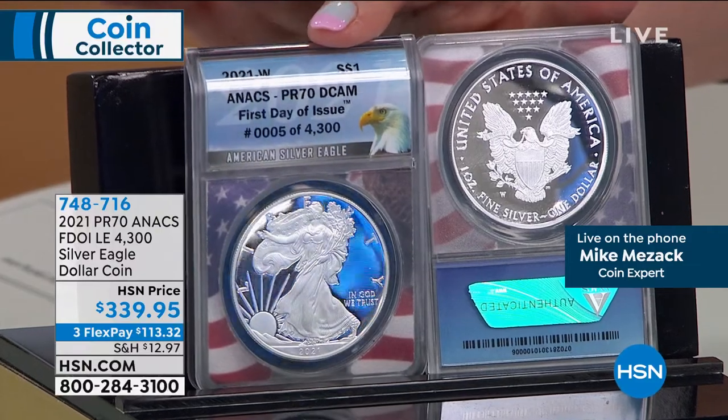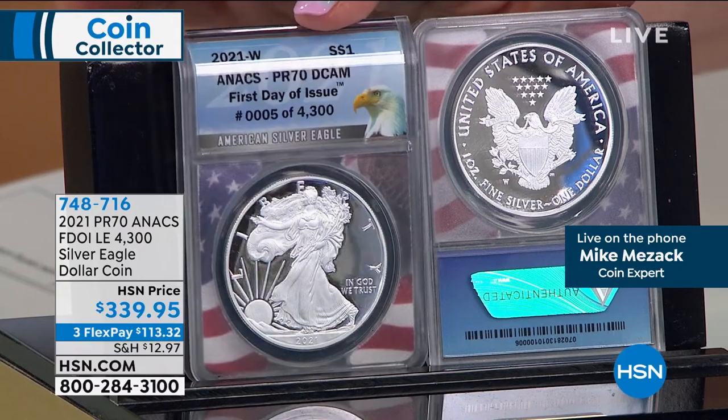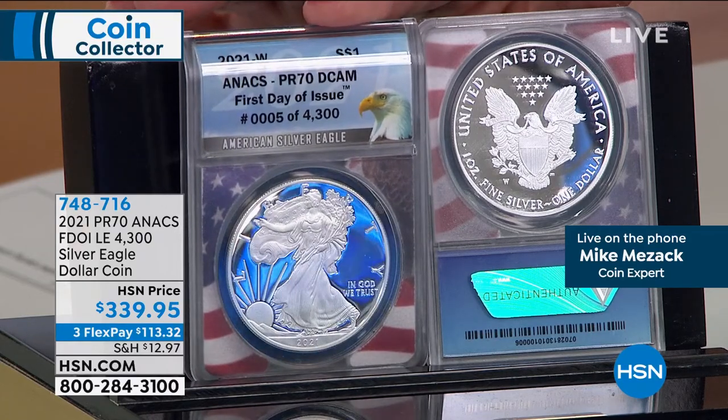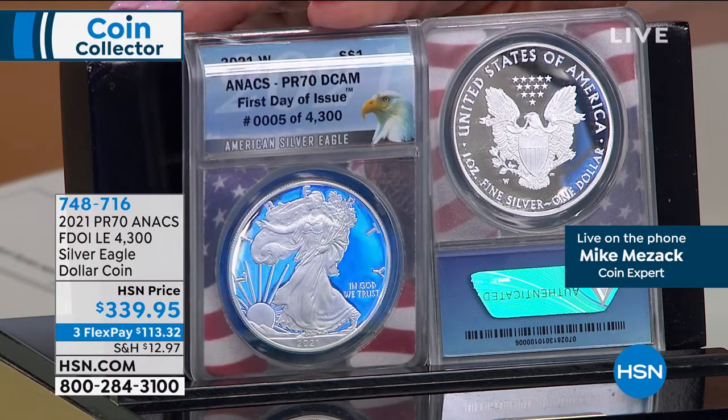Normally the United States Mint makes the proof silver eagles throughout the year. In 2021, of course, it's different. They made one batch. They sold out in six minutes. That's it. What exists is what exists. Done, gone, and over. Already selling for monstrous premiums in the marketplace.